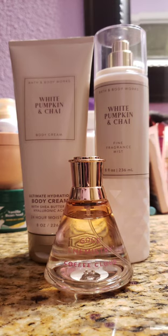Next up, I decided to pair my White Pumpkin and Chai with Coffee Cloud by Good Chemistry. This is a relatively new scent in my collection, and it really does just smell like Cloud by Ariana Grande with some coffee in it. I don't love Cloud, but I can do this — it's only a small bottle, and I love coffee scents. Together with the White Pumpkin and Chai, it was really nice. It had that spiciness with the coffee and then the vanilla. It was really good.